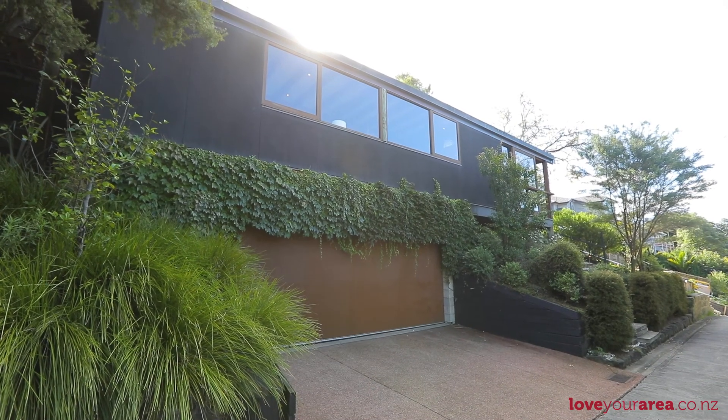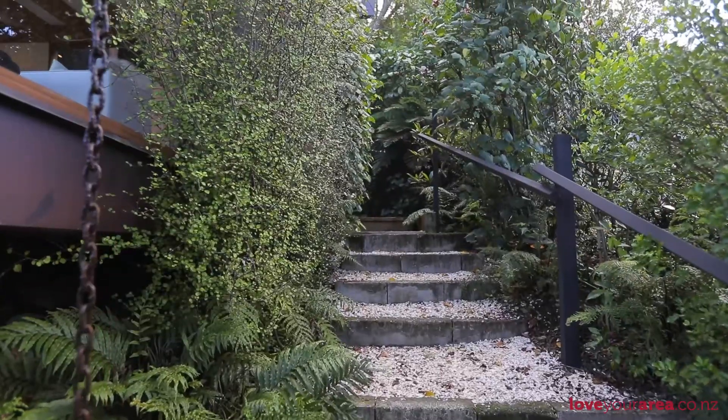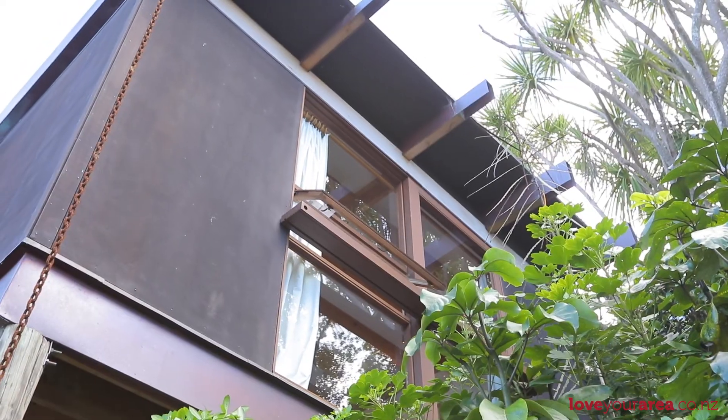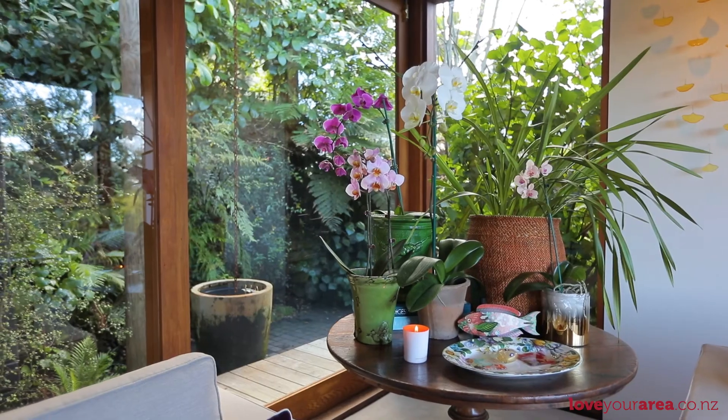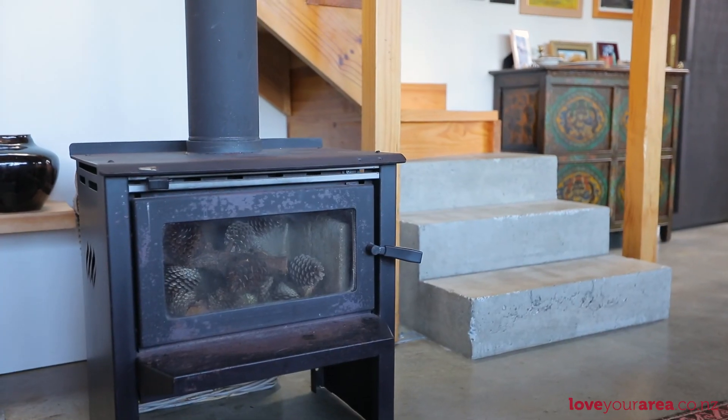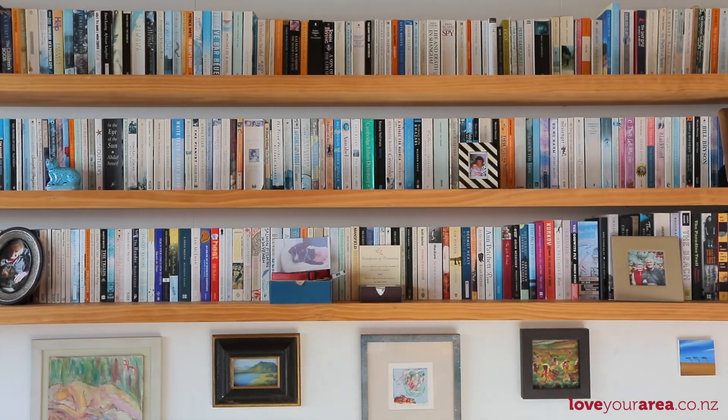One of the things about an architecturally designed home, especially one of this calibre, is the zen-like nature of the surroundings and the peace and calm that you feel when you walk inside. I'm standing in front here and I feel like I should be whispering — I don't want to disturb the peace. One of the things about this home is it feels like it's from the 1950s but it's less than nine years old. A home like this has grabbed hold of me, I'm sure that it'll grab hold of you as well.